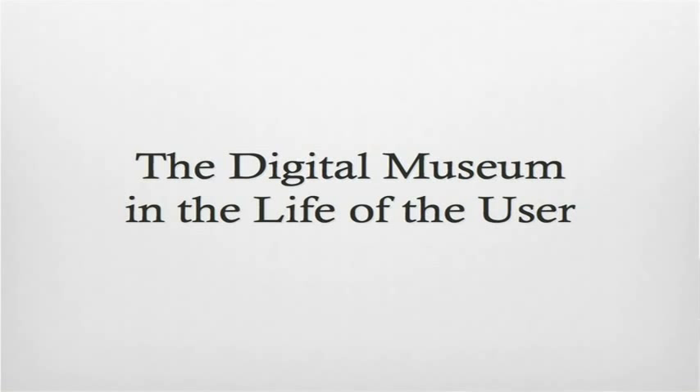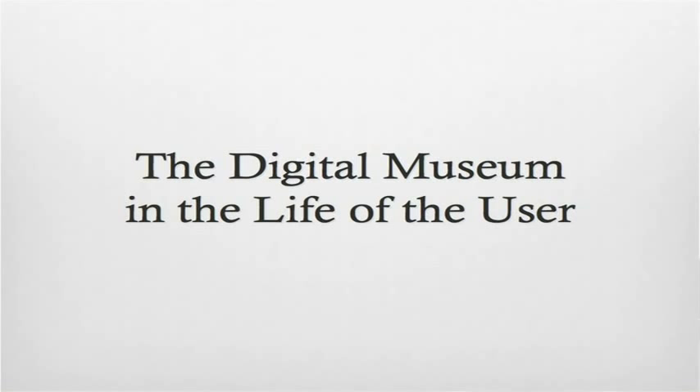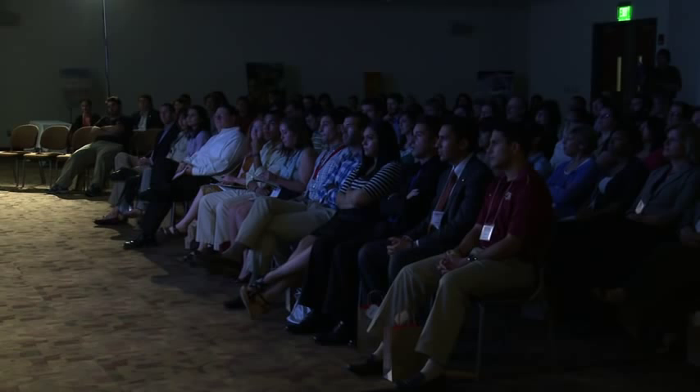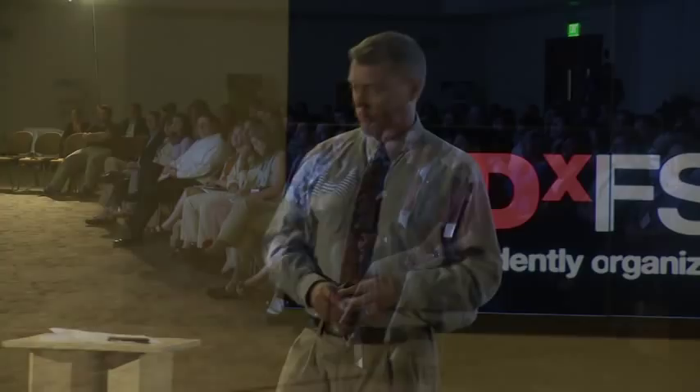It's a worry that persists, and it persists so much that I've even developed a really good pat response. Somebody says to me, 'Are people going to stop coming to my museum if I put all this stuff online?' I say, 'Oh my, yeah, that's a real worry. Maybe you haven't heard, but ever since the state of Florida started putting pictures of beaches on their websites, nobody vacations in Florida anymore.' And sometimes they go, 'Oh, that sounds really bad.'